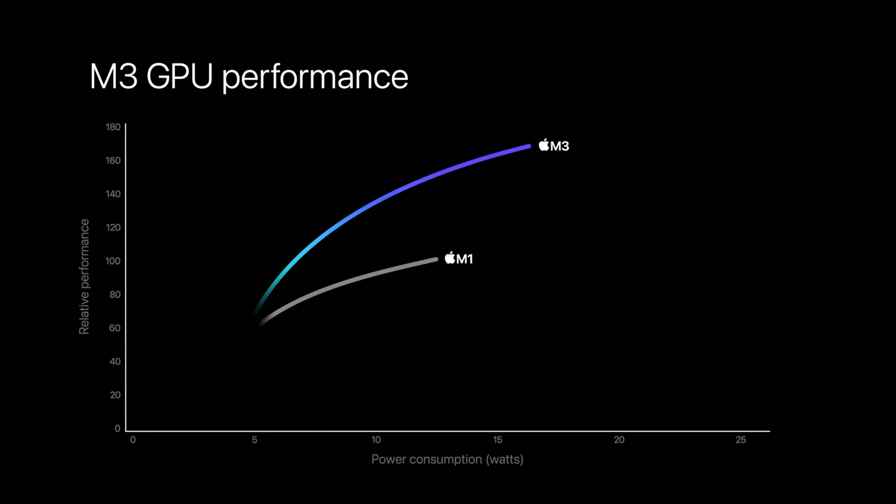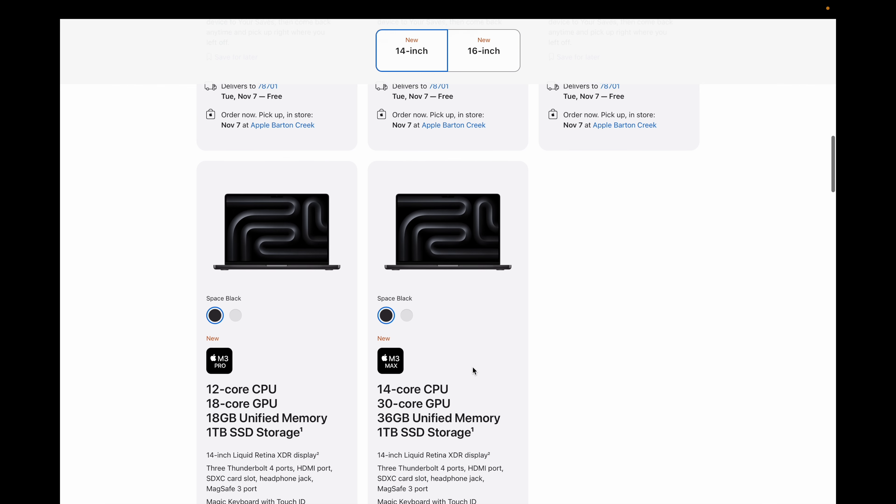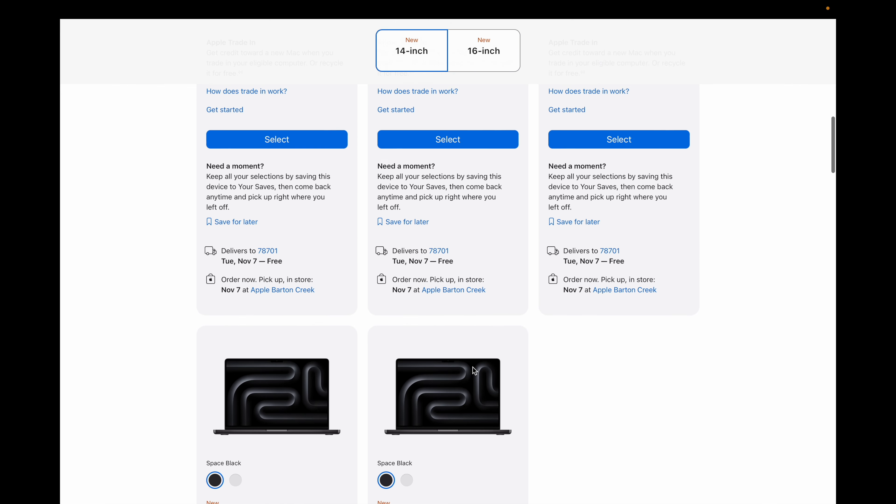The standard M3 MacBook Pro comes in silver or space gray, but the Pro and Max versions get the brand new space black — a specially anodized aluminum that reduces fingerprints. Those are the real Pro laptops. It needs to be space black, and yeah, that does sound pretty cool.